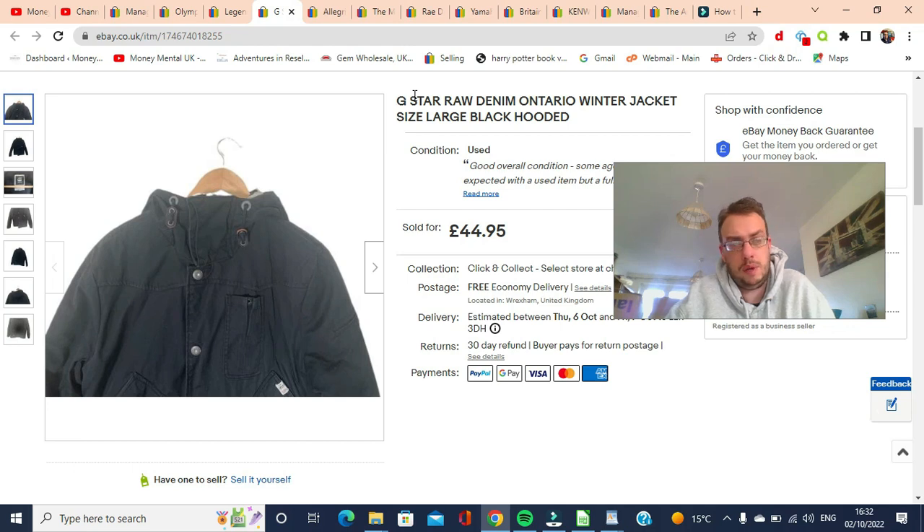Next is this G-Star jacket, again from a wholesale order at about £3 or £4. It actually sold on an offer to watchers for £27.99 free shipping. I'd had this listed for nearly 18 months, so I was just keen to see it gone.